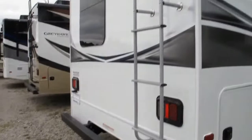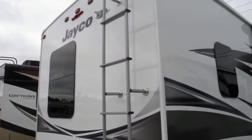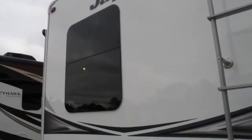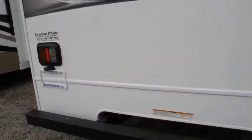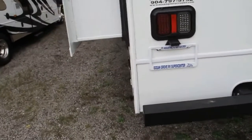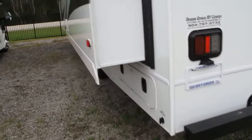It has a 5,000-pound tow capacity. You can see it's got a nice roof ladder that goes up to the fiberglass roof — a very low-maintenance roof. You've also got a backup camera and side-view cameras, which are pretty nice because they give you the ability to make sure you're not cutting anyone off when you're on the highway doing lane changes.